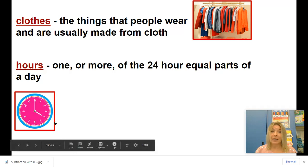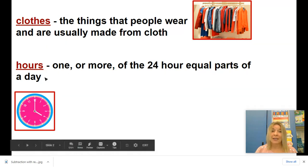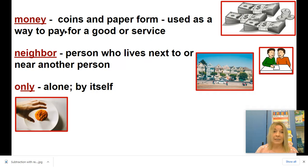Can you tell me what time it is on this clock? This hours has a silent H in front of it. Please say these after me: money, neighbor, only.